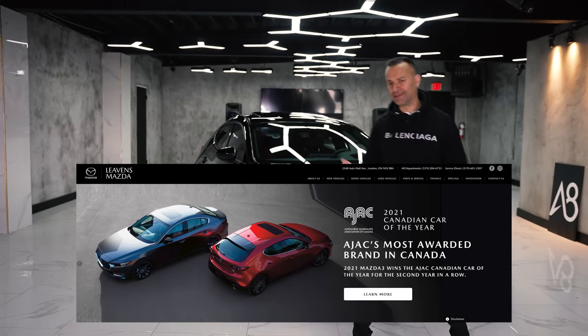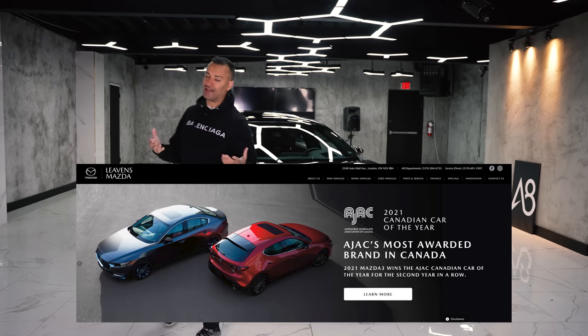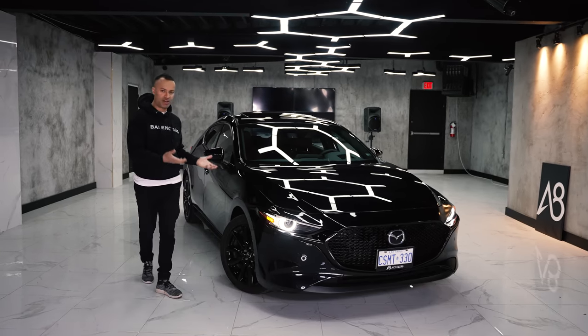In 2020 and 2021 the Mazda 3 did win Canadian AJAC mid-size car of the year — weird on that one, but it did win the mid-size category. I don't know how this is mid-size; this is like compact.